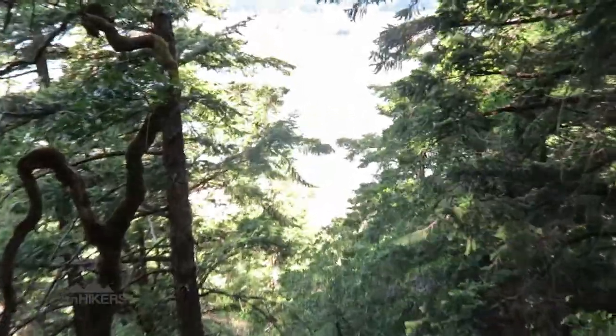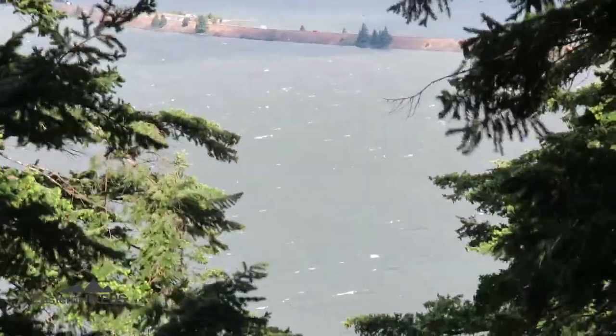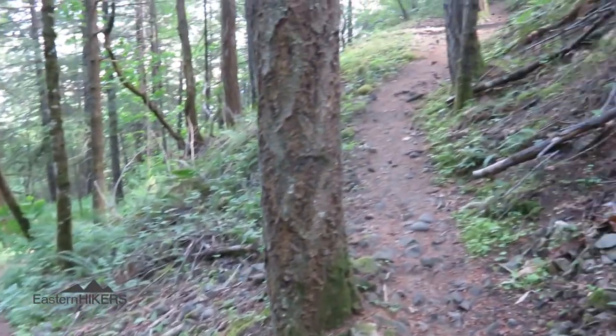The trail seems to have a lot of poison oak, so I think pants are a must. Going up, it ascends really quickly, so there are a lot of switchbacks here as well.